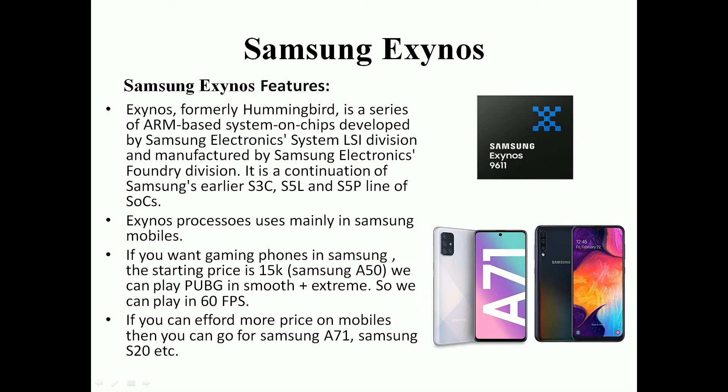Samsung Exynos is a mid-range processor. It supports 60fps for PUBG games and is found in the 15,000 rupee range, in devices like Samsung A50. Samsung A51 and Samsung S20 also feature gaming-capable Exynos processors.